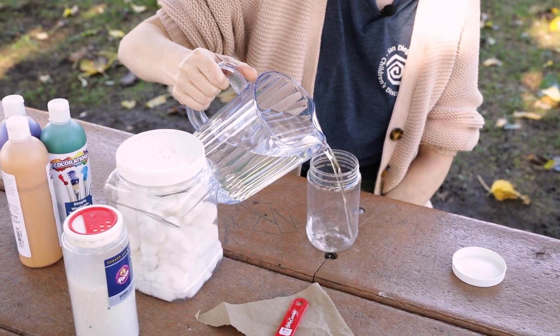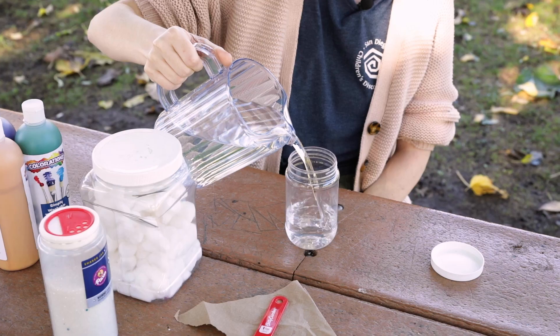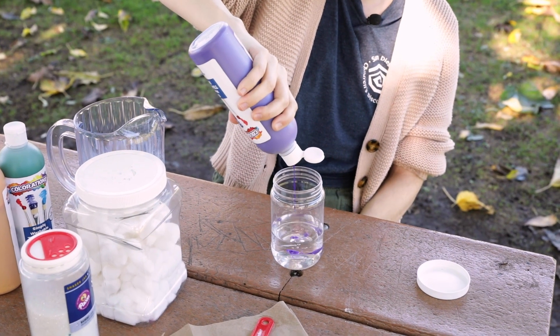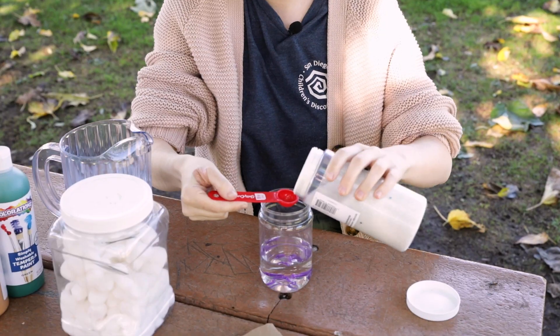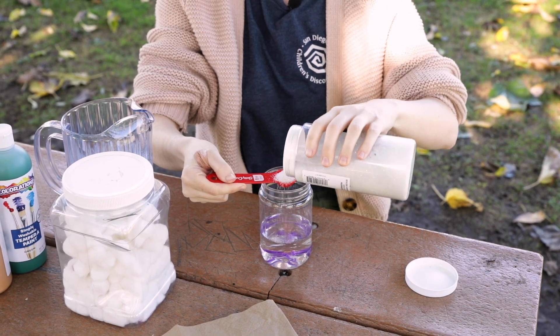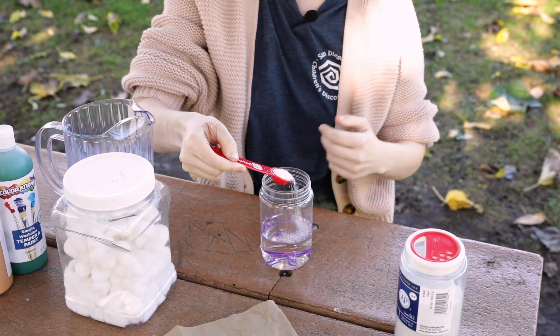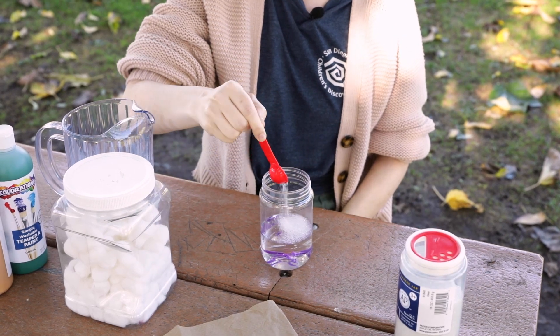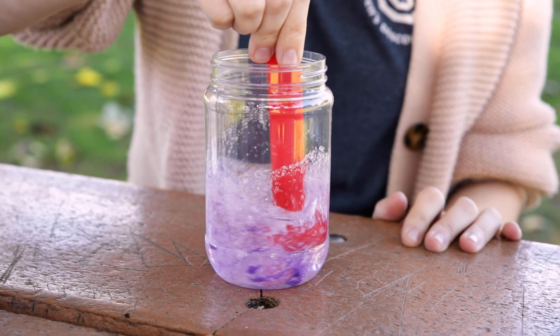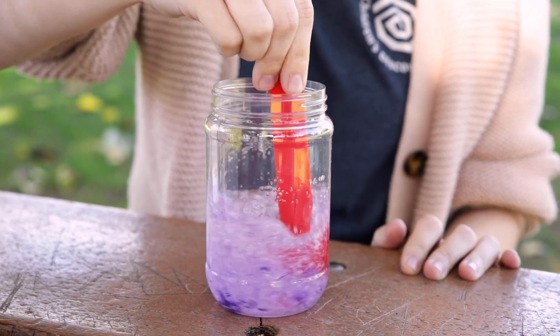First, let's fill about one third of the jar with water. Now add some drops of paint to the water. Next up, add about one teaspoon of glitter. Using your teaspoon, stir the paint and glitter into the water until it's all mixed in.